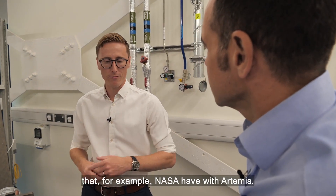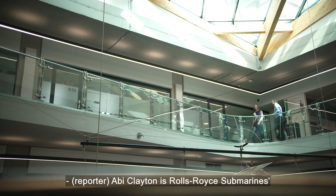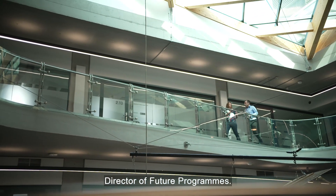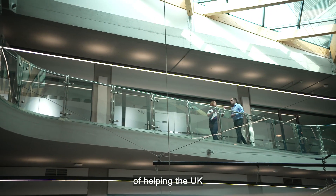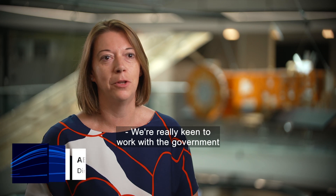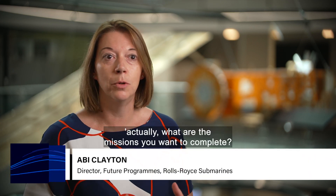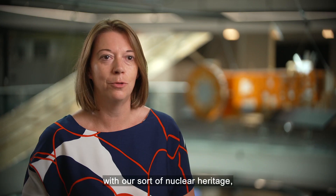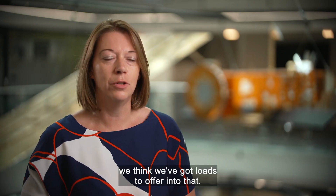Abby Clayton is Rolls-Royce Submarines Director of Future Programmes. She's excited by the prospect of helping the UK realise its space aspirations. We're really keen to work with the government to say actually what are the missions you want to complete? We've got such technology superpower at Rolls-Royce with our nuclear heritage — we think we've got loads to offer.